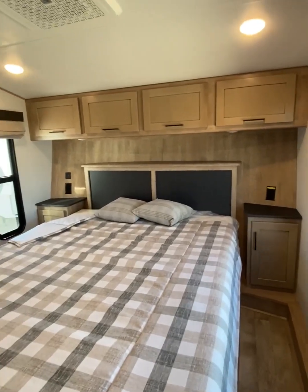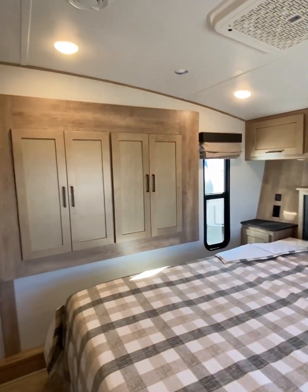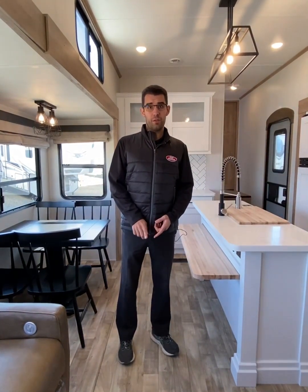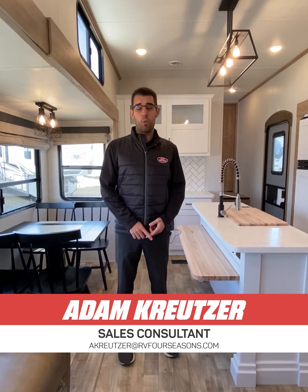You have a queen bed up front with an AC and a wardrobe slide. Thank you for choosing Four Season Sales here in Regina, your exclusive Arcadia dealer here in Saskatchewan. We also offer three years of onsite complimentary service for anyone who purchases a new travel trailer or fifth wheel from us at Four Seasons. Thank you and have a wonderful day.